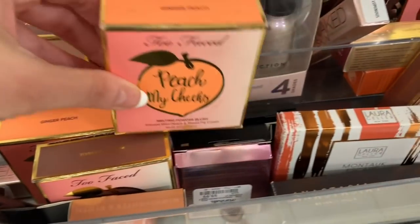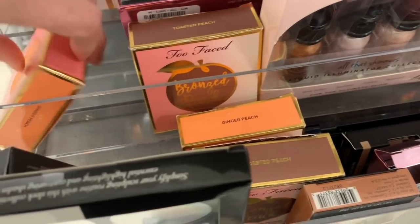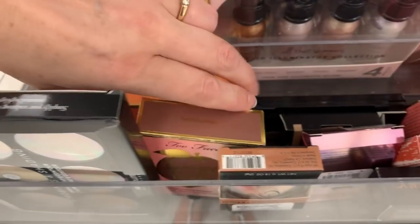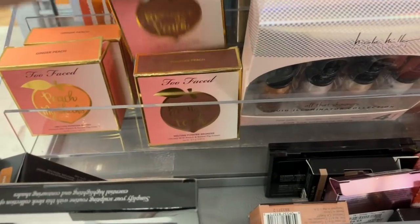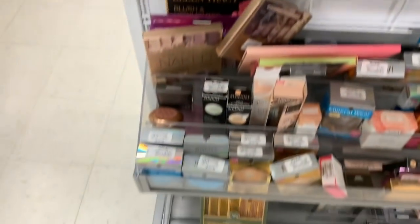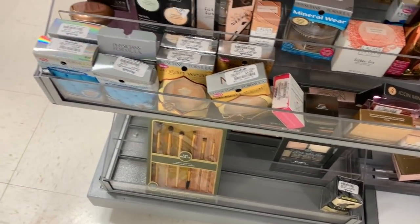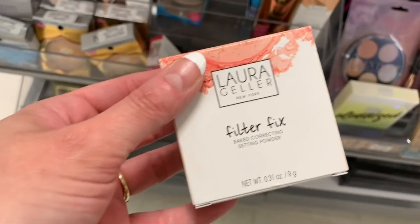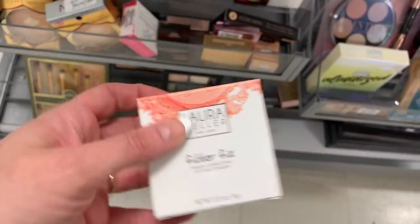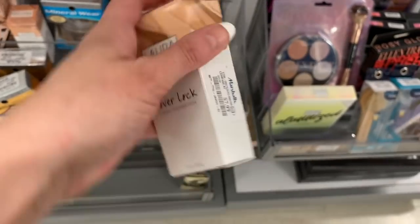They have the Toasted Peach and another Ginger Peach — quite a few in the Too Faced peach collection. Down here I think we have more drugstore brands — Physicians Formula. Still seeing more Laura Geller though: Filter Fix for $6.99, and the Cover Lock Cream Foundation for $7.99.